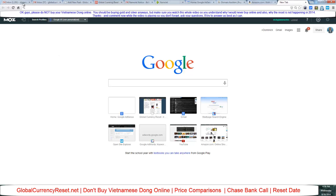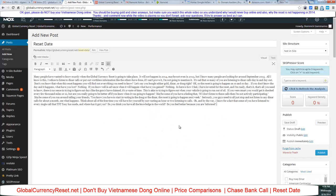Now for the other topic — the reset date. I just started writing a blog post in WordPress. It says: 'Many people have wanted to know exactly when the global currency reset is going to take place. It will not happen in 2014, and maybe not even in 2015 — but many people are looking for around September 2015.' I refuse to listen to dinar calls or put out worthless information I can't prove.